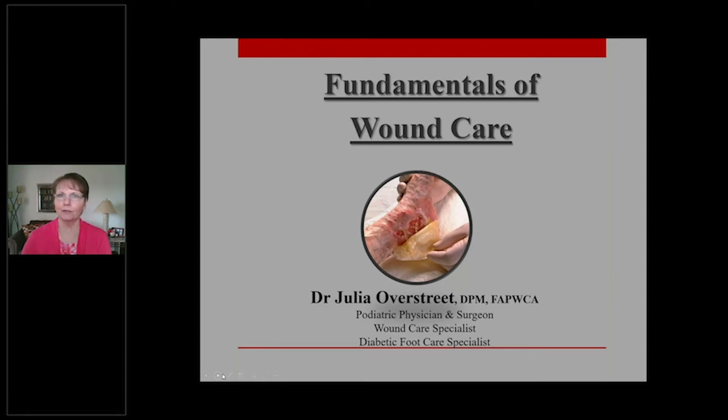We have the luxury now of there being a lot of scientific research that tells us a lot about those steps. What we're going to cover today isn't exactly that in-depth — this is more of a fundamentals course, and it's to bring you all up to date, going back from when we used to soak everything in Epsom salts to where we are today. And that way, we're headed off on the course that we need to.